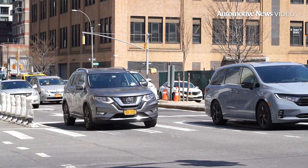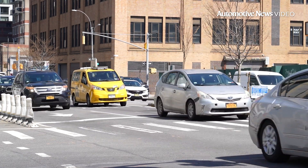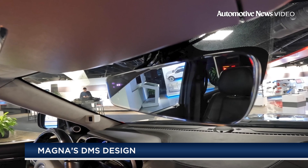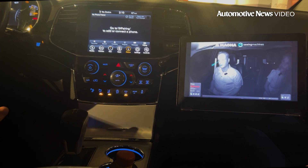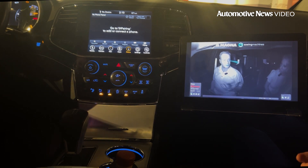Magna says it hopes its monitoring system helps reduce the number of collisions and ultimately save lives. At first glance, this rearview mirror could be mistaken as just any ordinary vehicle mirror, when actually it's Magna's driver and occupant monitoring system meant to help keep drivers safer on the roads.